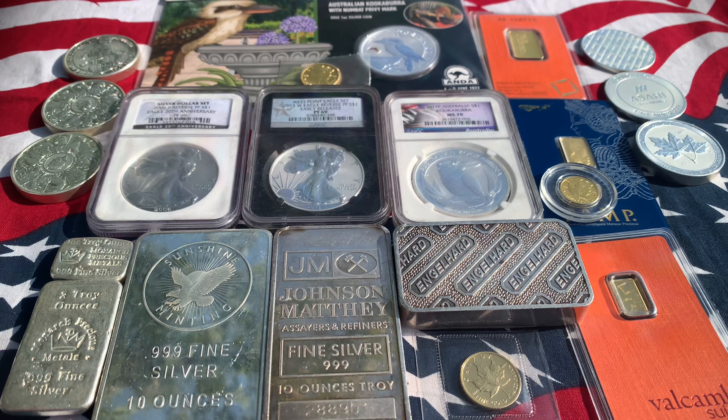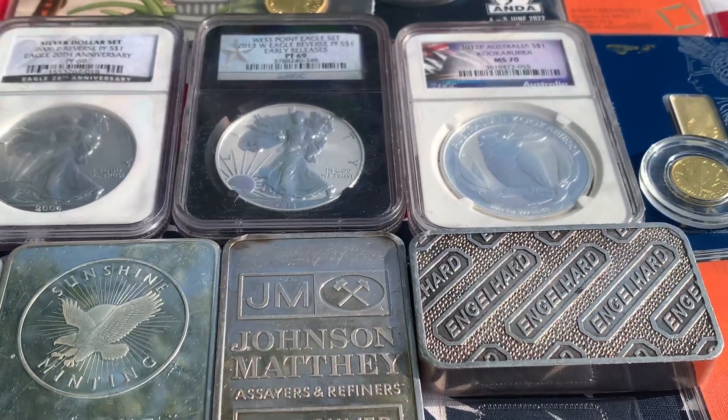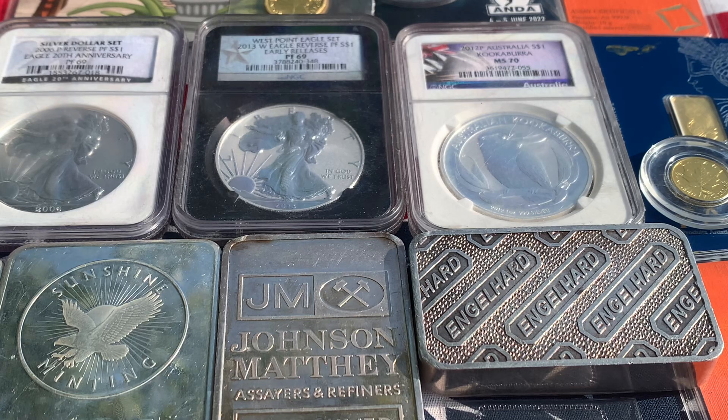If you're a silver or gold stacker, sooner or later you're going to encounter some form of fake silver. But what does it really take to pull a fast one on you? Well, it might be easier than you think, and you might overestimate your abilities as far as finding that fake silver.